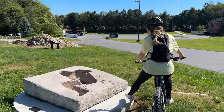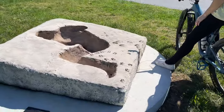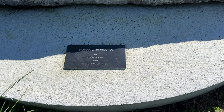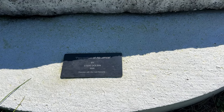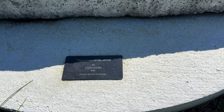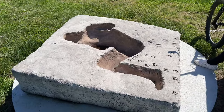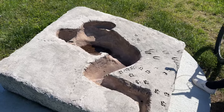What is that? It's like a person. What does it say? 'Perception of Absence' by Steve Dolben, 2000. Concrete with life-cast elements. So I'm guessing a person laid in there — pretty spooky looking.